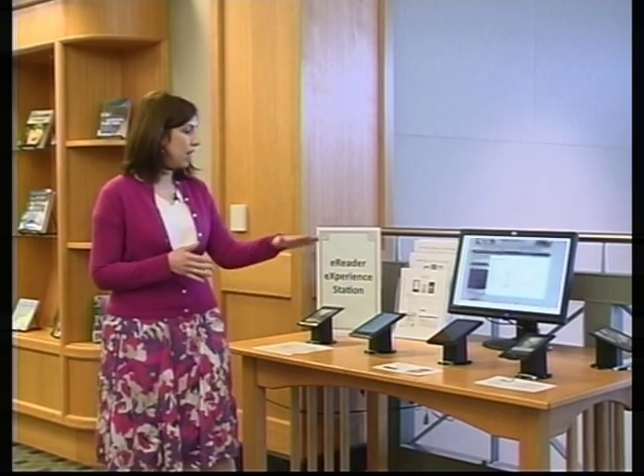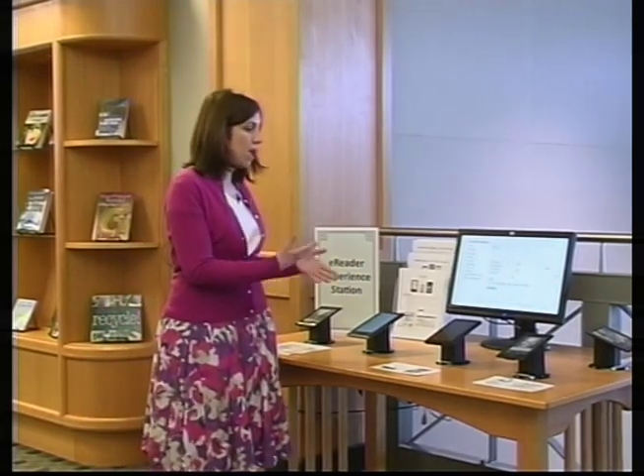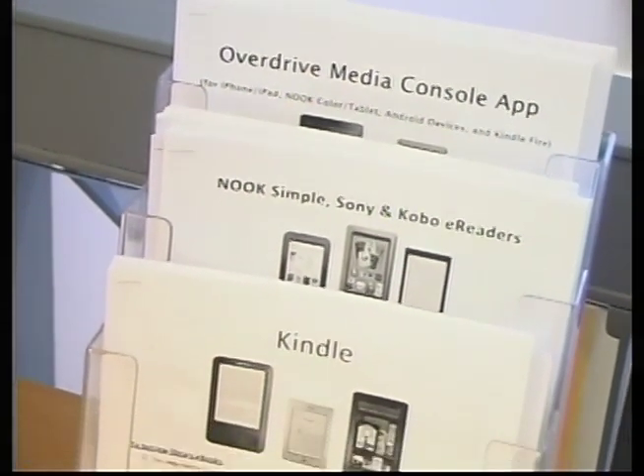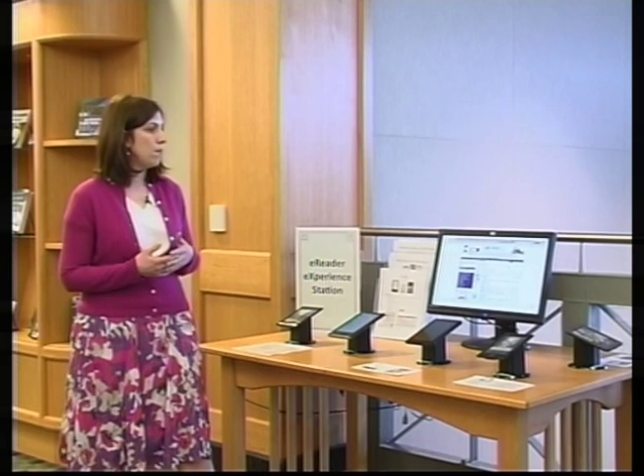This is what we call our e-reader experience station. We've got five e-readers set up so that you can compare and contrast at the same time. We also have some helpful handouts that show you exactly how you would download an e-book to your specific device, and a scrolling bit of information that talks about the rise of e-books, why they're so popular, and where we see trends heading in the future.